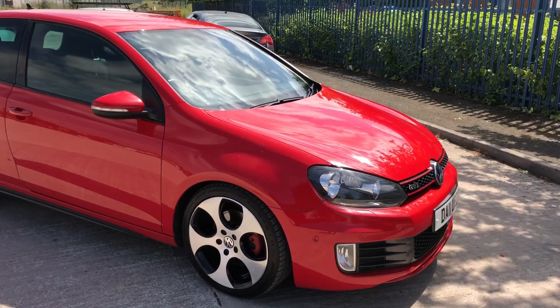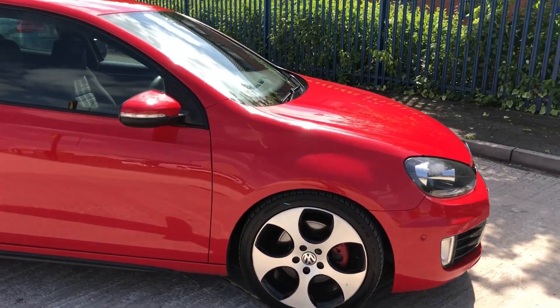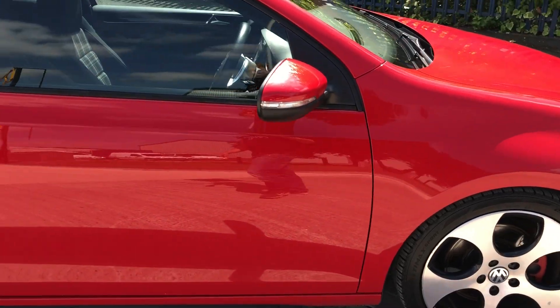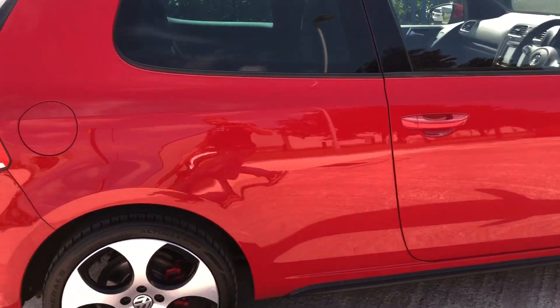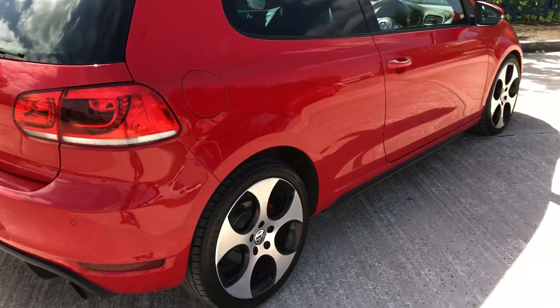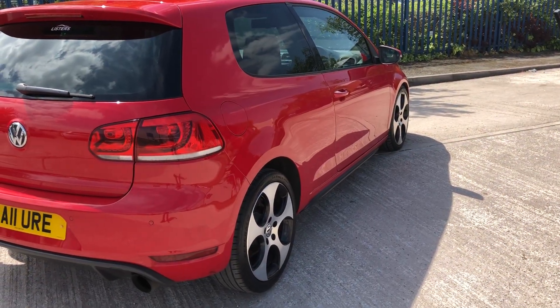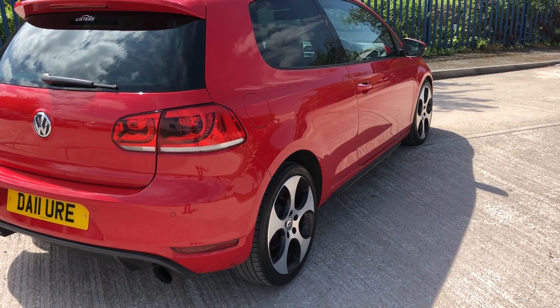It's a three-door, absolutely stunning throughout. It's got good tyres all round, all the wheels are marked, no major dents or scratches. This one will come with a fresh MOT and also comes with full service history, and also has two keys.